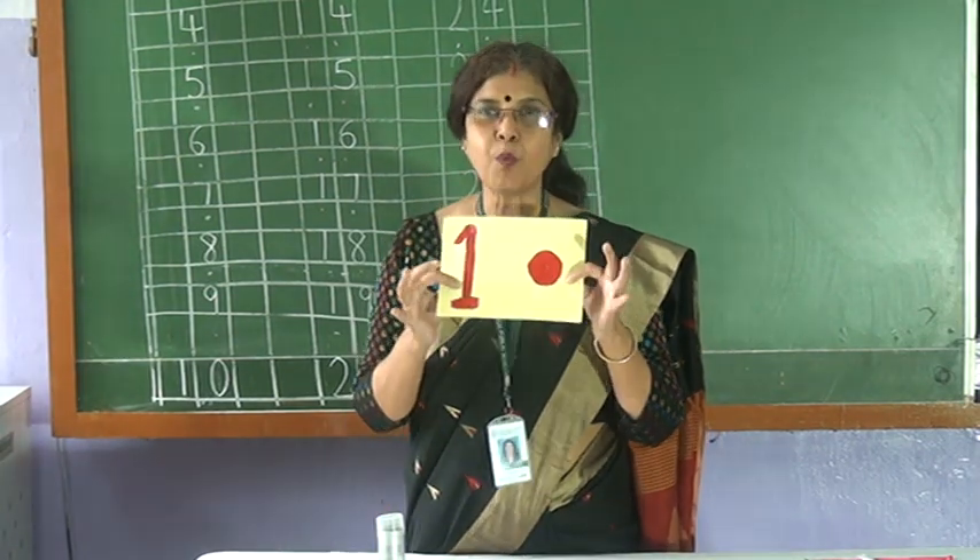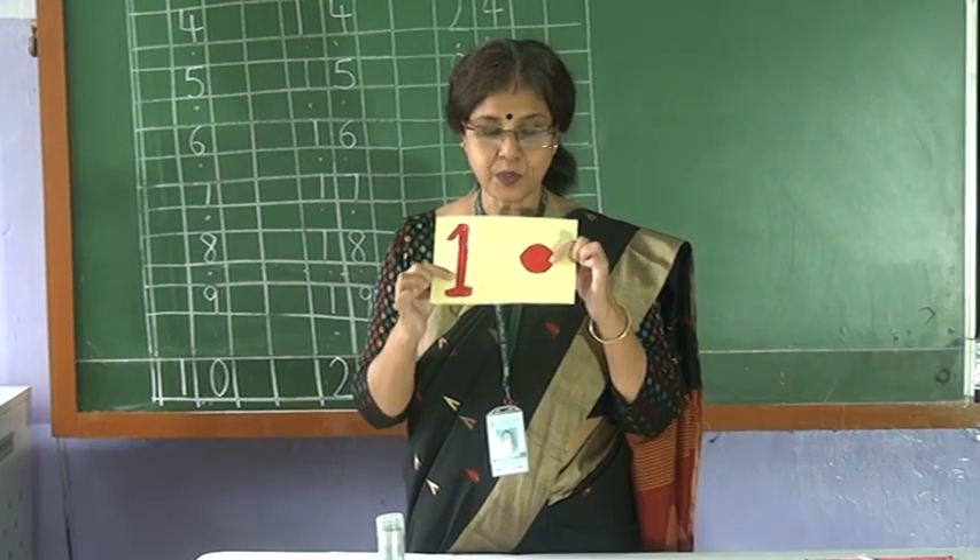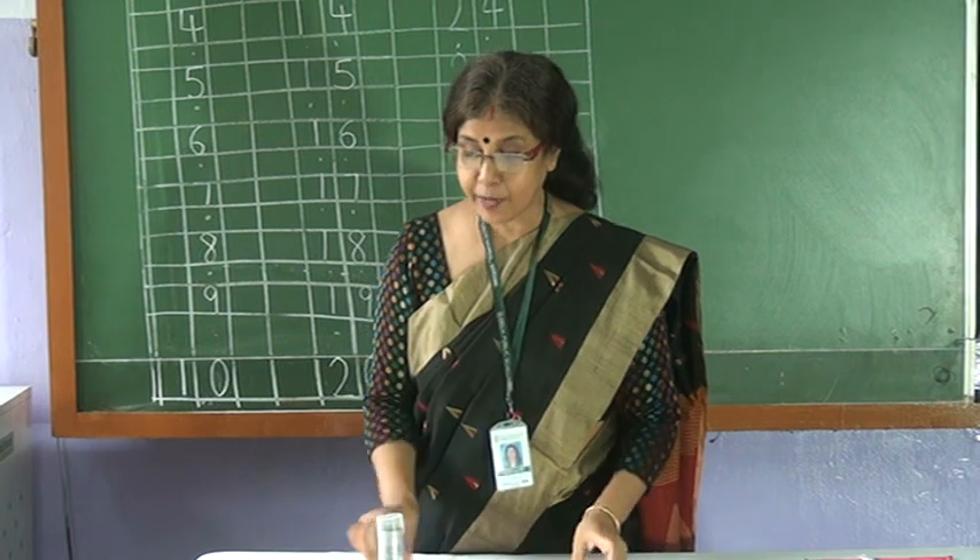Which number is this? One. How many circles is there? One circle. Number is one. Now next.